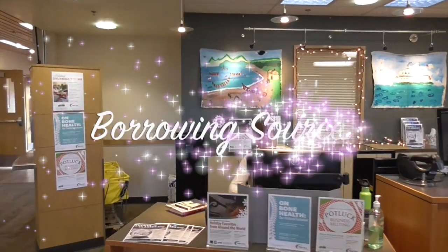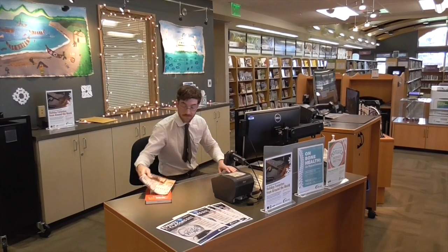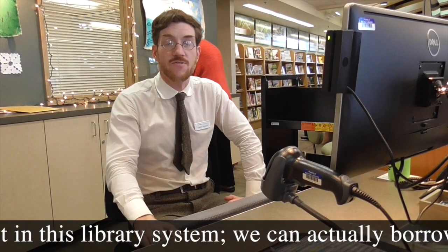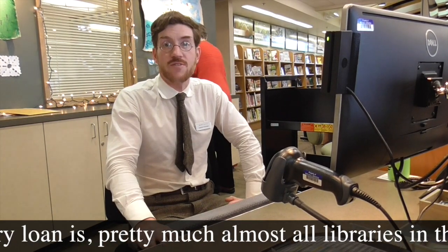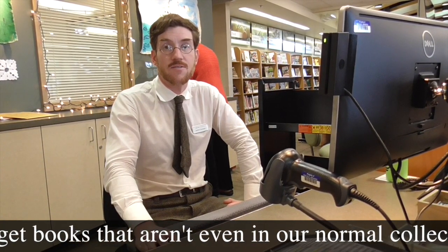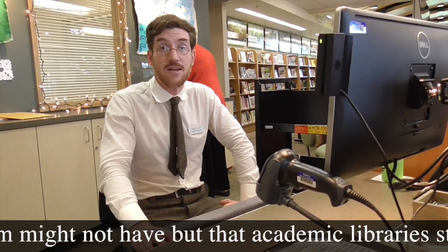The best way to borrow a source — primary or secondary — is through a library. To give you an explanation of some of the more advanced services offered by libraries, I followed my favorite librarian to work. We can get books here that aren't just in this library system — we can actually borrow books from other libraries as well through interlibrary loan, which is something almost all academic and public libraries in the US do. That way we can get books that aren't even in our normal collection, including historic and older books that academic libraries still carry.